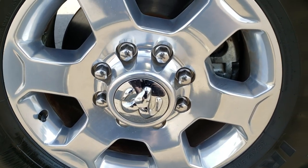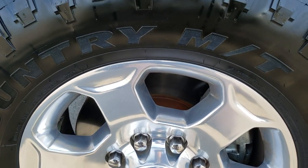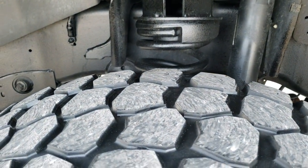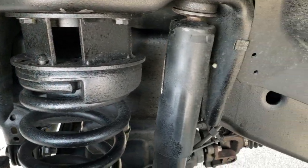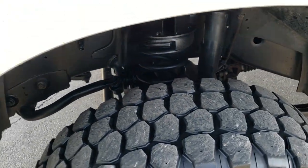It has the 18 inch polished aluminum rims, Iron Man All Country mud terrain tires — these are 35 by 12 and a half R18 LTs and they have right around half the tread left, maybe just a little bit under. This truck does have a leveling kit on it and you can see the frame and underbody on this truck is in excellent condition.